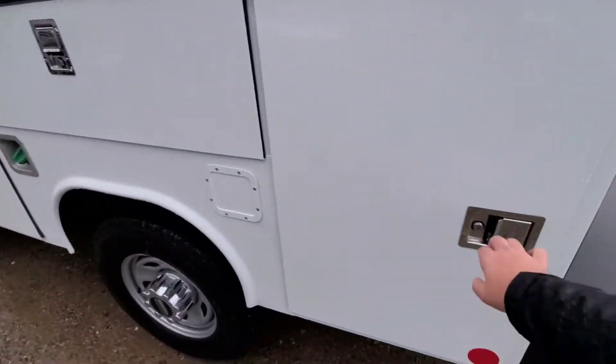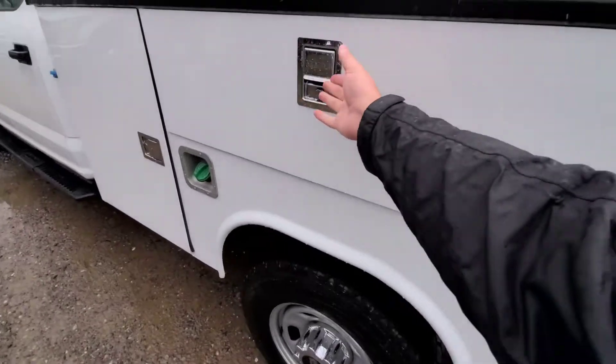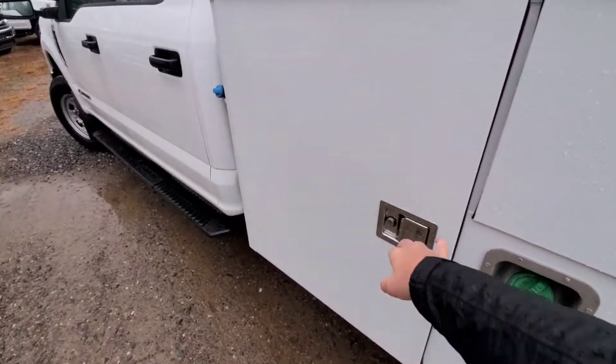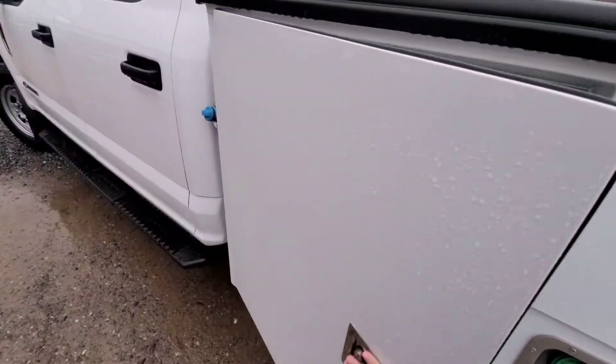We can come around here — it's the identical boxes on this side as the other side. Pretty much the same setup here. Now, obviously, all of these lock, which is kind of to be expected with this kind of setup.